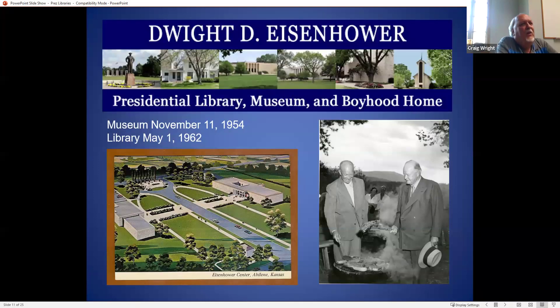The third presidential library to open was the Dwight Eisenhower in Abilene, Kansas. The museum opened up much earlier than the library — the building to the right in the picture is the museum, and the building to the left is the library and archives. And here's a picture of two former presidents cooking steaks in suits. I just find that amusing. I've never really seen people cooking steaks on a grill in suits until I saw this picture.